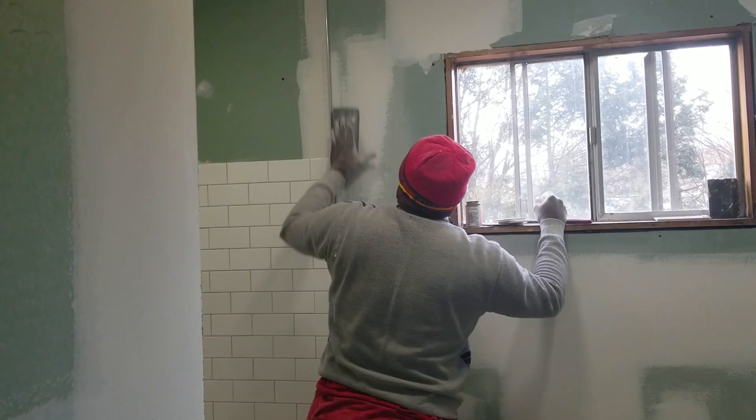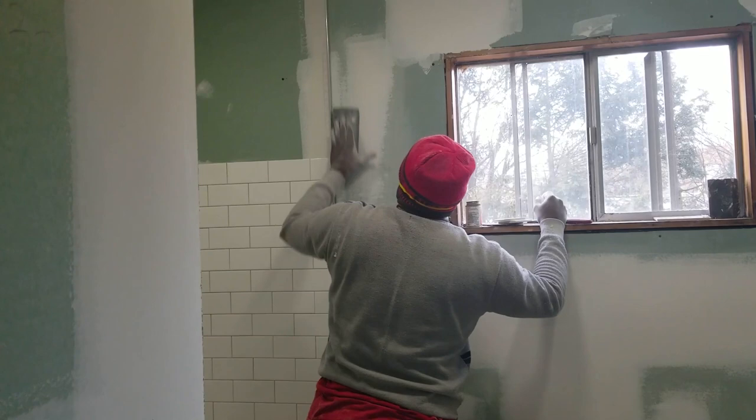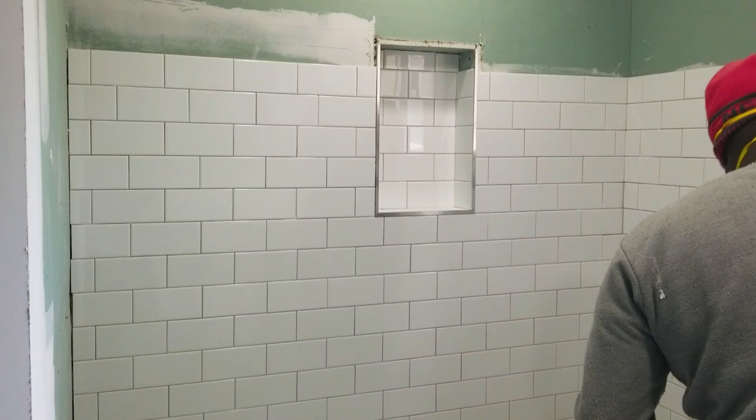This is kind of like the halfway point of the bathroom. You're just setting up the drywall, getting the plaster all smoothed out. And I'm just going with subway tiles — something clean, simple, low cost, but attractive.